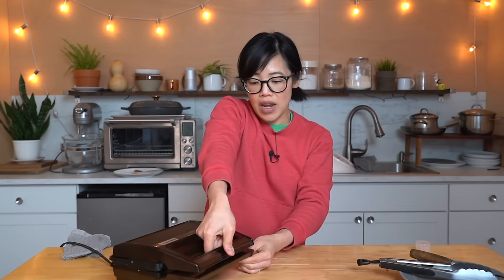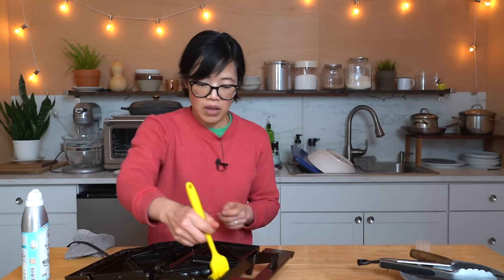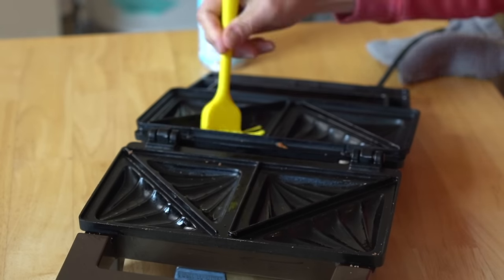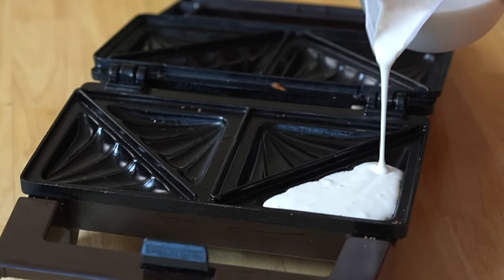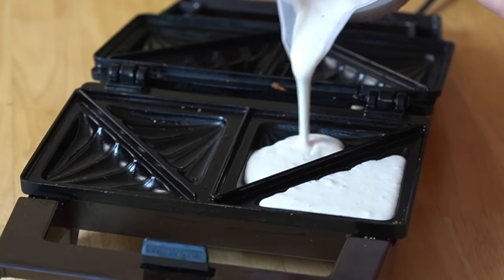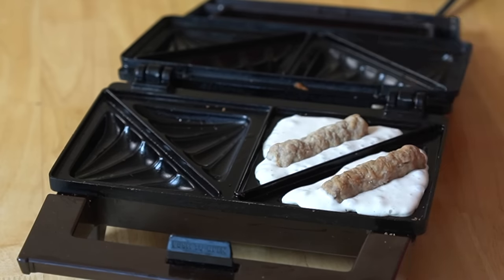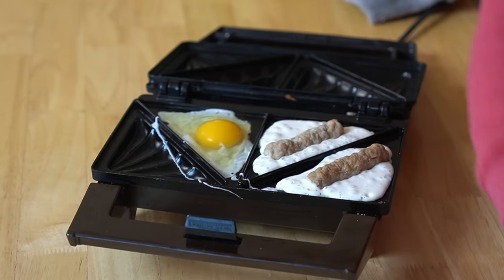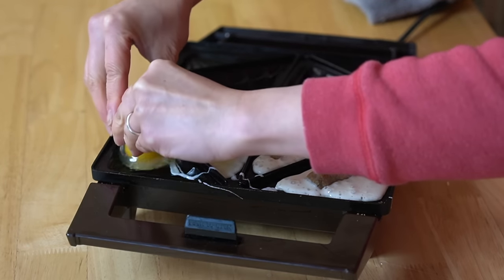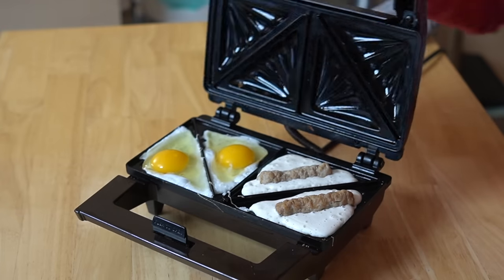So the next one we're gonna make is breakfast. I'm gonna add a little bit more baking spray and make sure we get all the wells, because I did have a little bit of sticking. For this one, I'm going to add some pancake batter — just to the tops of the flutes, because it will expand. Two sausages. And then an egg in each well. I'm worried my egg's gonna be too big. I got a little shell. Let's close it up. Breakfast in the Snack Master!